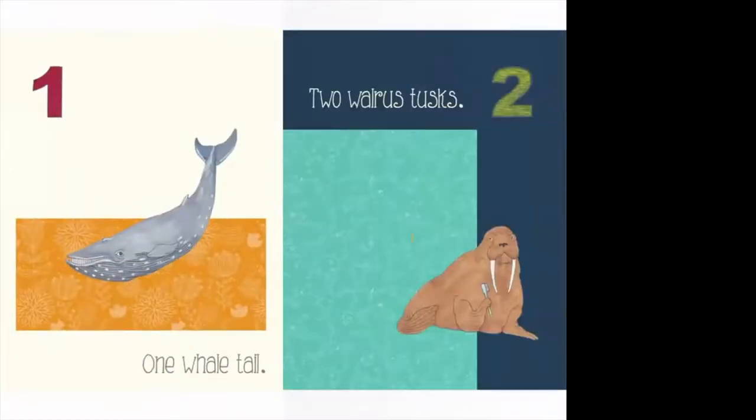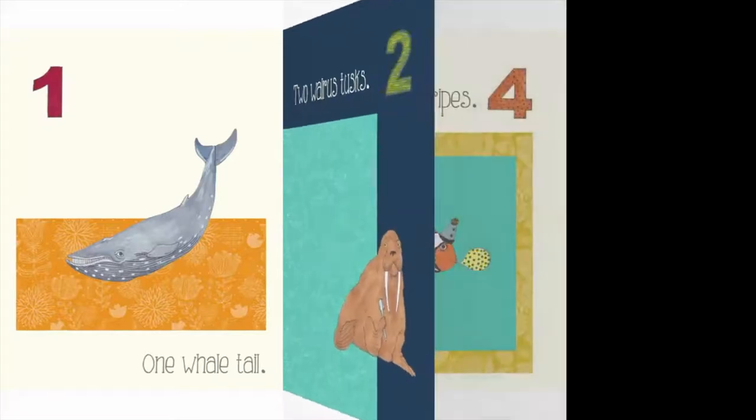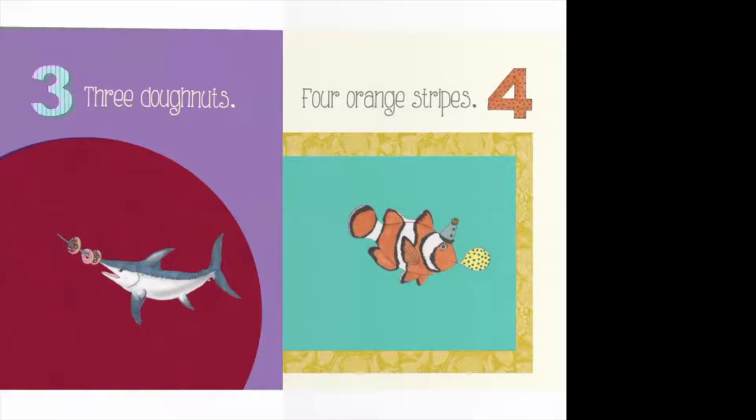First we have one — one whale tail. And then two walrus tusks. He's got one, two tusks, and he's holding a toothbrush to brush his tusks with, because brushing your teeth is very important. Next we have three donuts — look at that swordfish, he's got one, two, three donuts on his nose! How silly is that? Then for four we have a clownfish — you might recognize clownfish because that's what Nemo and Marlin are in Finding Nemo. He's got four orange stripes and he's wearing a party hat with a balloon. Looks like maybe it's his birthday!